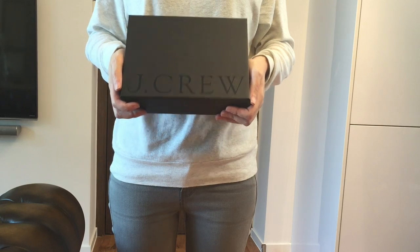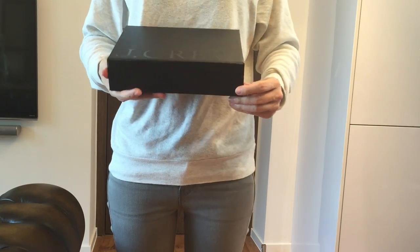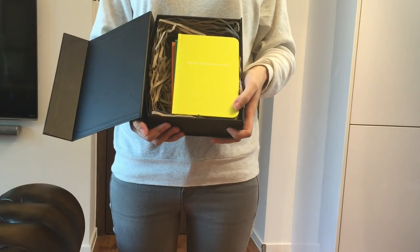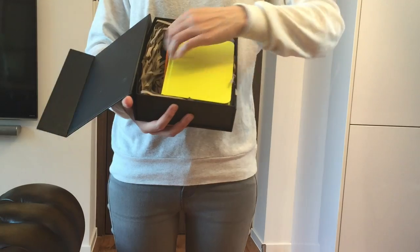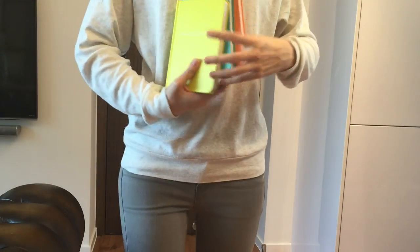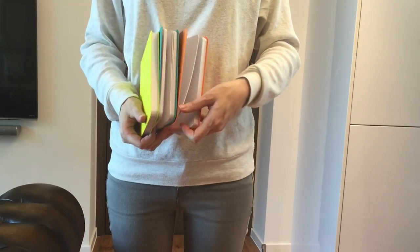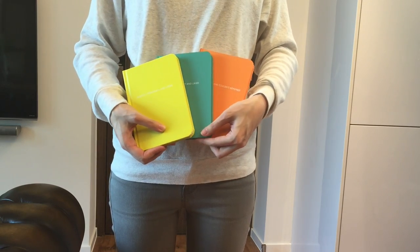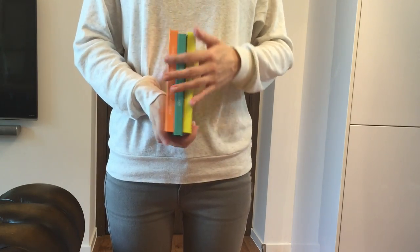I saw this box and I'm quite sure it's not coupons — it's quite heavy. Let's open it. Inside there's a black box with J.Crew and it has a magnetic closure. There are three books — I hope they're not catalogues. Okay, they are notebooks with no lines! That's perfect — I can draw on them, scribble, do whatever. I'm so happy.